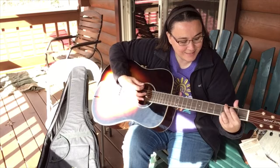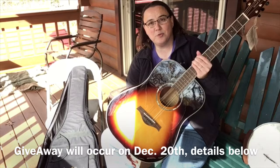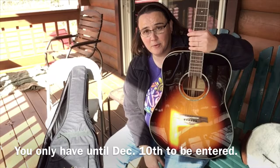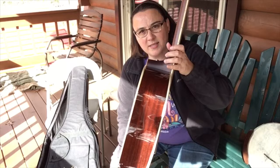I'm giving this bad boy away on December 20th to my Patreon patrons. If you want to get in on this, here's how it works: join Patreon by December 10th. For every $5 a month you give me as a patron, you get one entry. So if you give $10 a month, you get two entries, and so on.